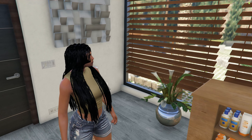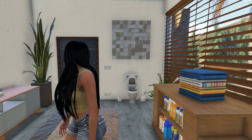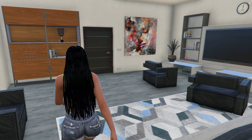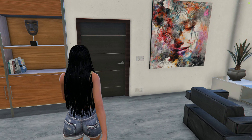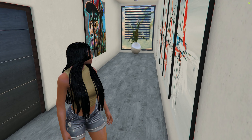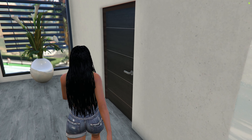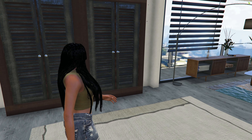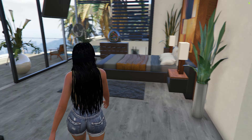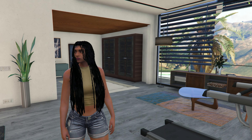So we have our bathroom that's connected to our bedroom. I was definitely not paying attention. Yeah, it's connected to our bedroom. And we come out of our bedroom. I believe this is — is this an office? No, it's another bedroom. I think this is a four-bedroom house with all of the bedrooms being on the second floor.